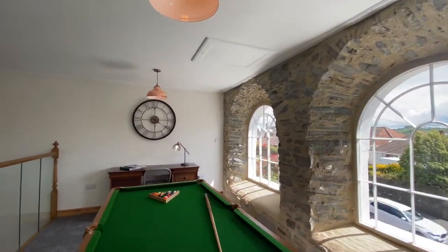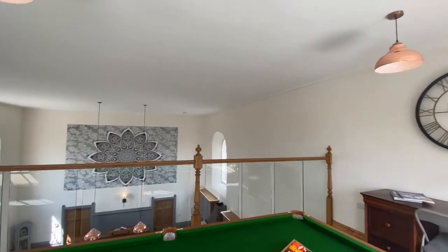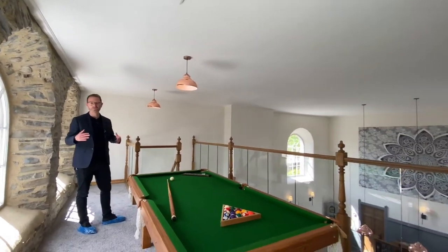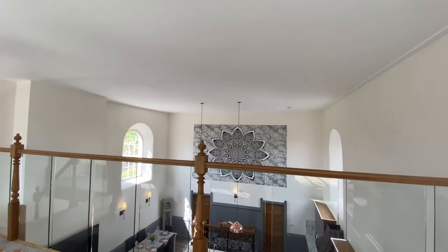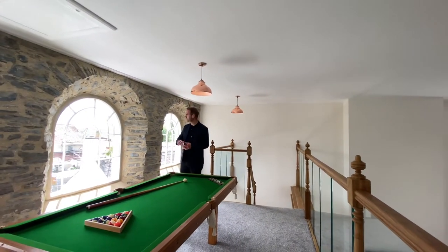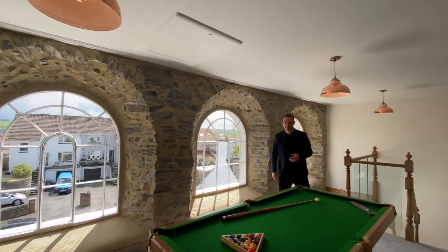The bespoke staircase you have just come up uses the original seating from the church, and then we have this fabulous landing mezzanine space which could be utilised for a variety of purposes. As it's laid out now it could be a games room, but it makes a really nice office, could be a playroom, and we've got fine views through these original style windows.